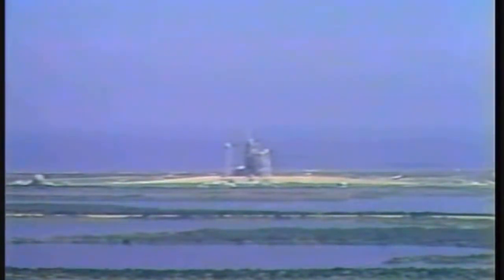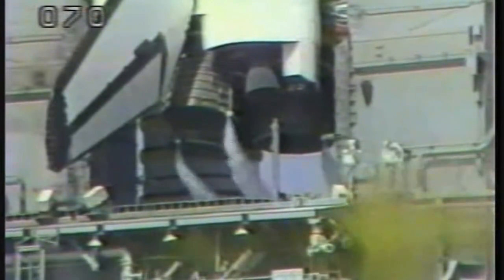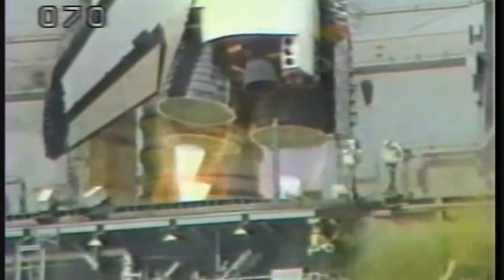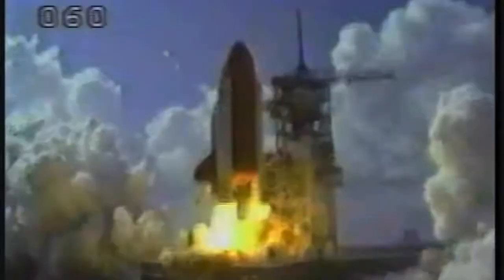Minus 31 seconds and we have a go for auto sequence start. The Challenger's onboard computers have now armed the SRB ignition hold-down post and T-zero umbilical ordinance. Minus 13 seconds, minus 10. Go for main engine start. Five, four, three, two, one — we have ignition and liftoff! Liftoff of Challenger in the Spacelab D1 mission.